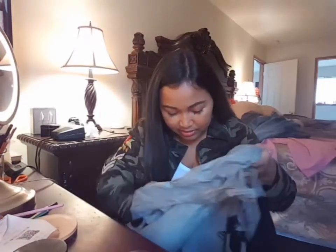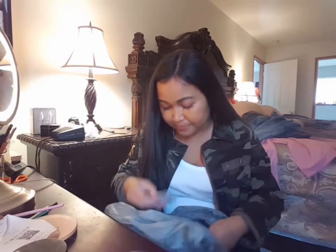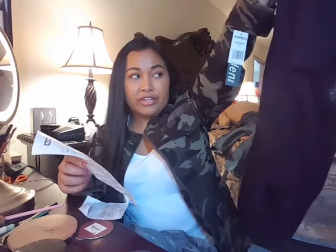Next up is this cardigan — wow, it's super beautiful! I don't see any tags but it's $40 retail. I'll try it on for you guys. I paid $21.99 for this cardigan. What I like about it is that it has pockets and it's long and super comfy — the pockets are so nice.